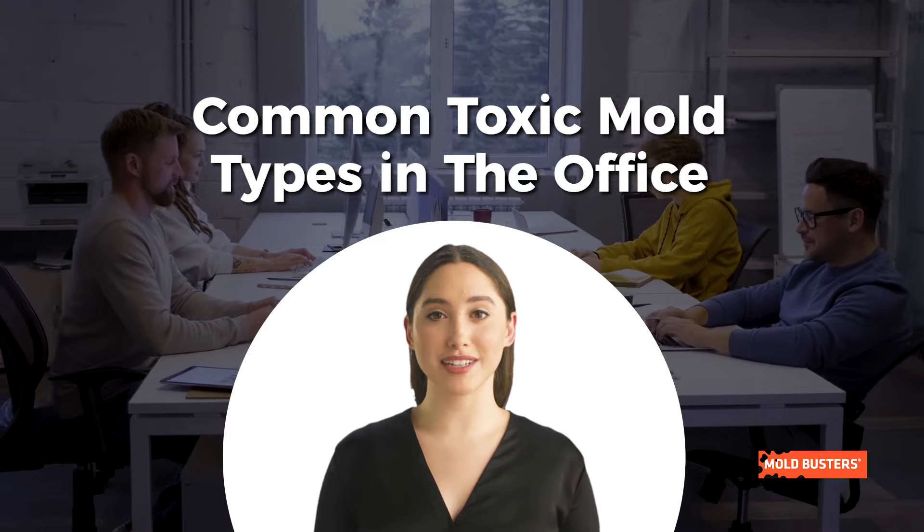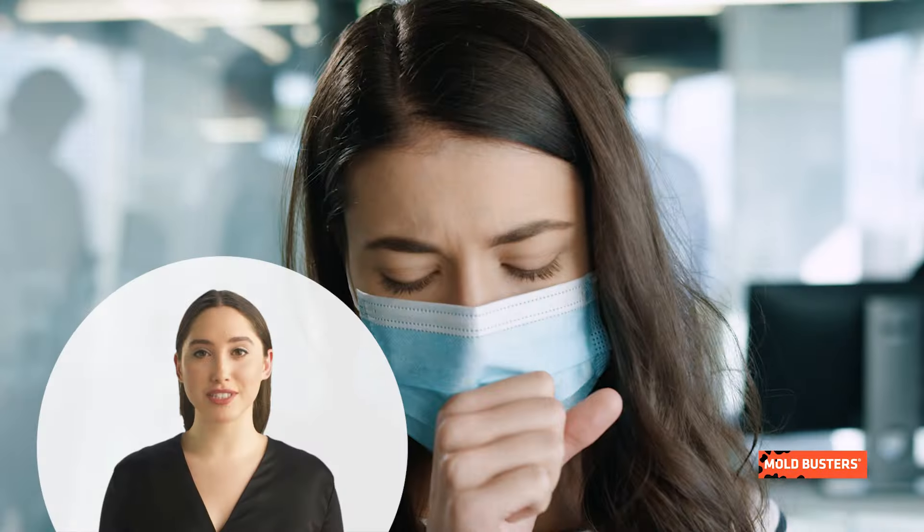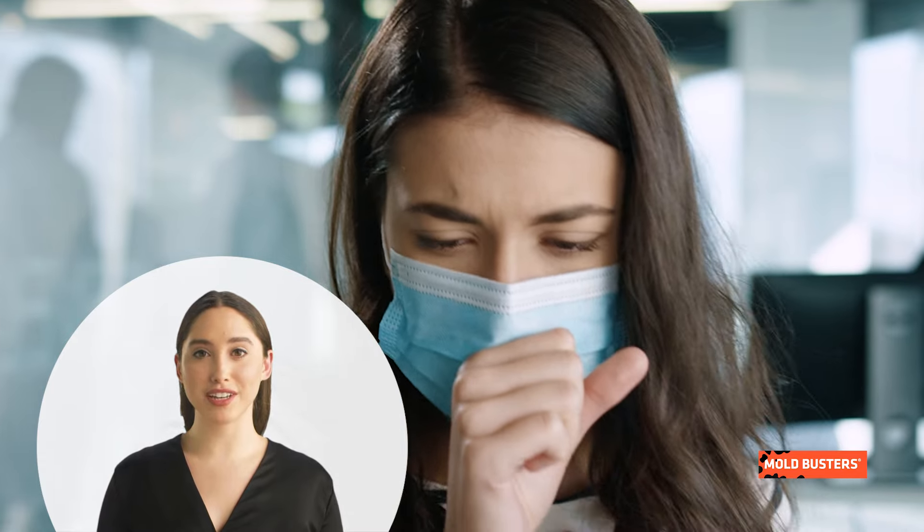Mold in office buildings poses significant health risks for employees and financial threats to companies. Mold exposure can cause respiratory issues, allergic reactions, and trigger asthma attacks, impacting employee productivity and well-being.